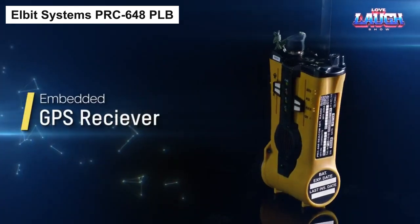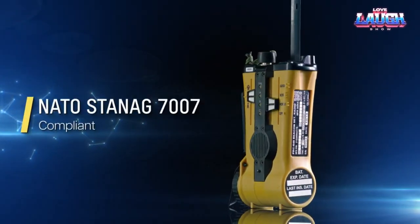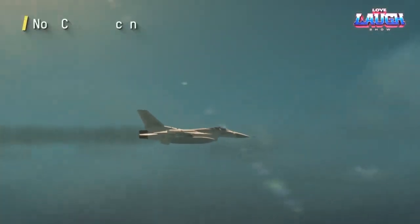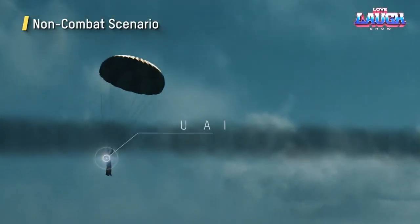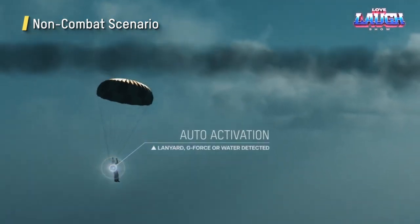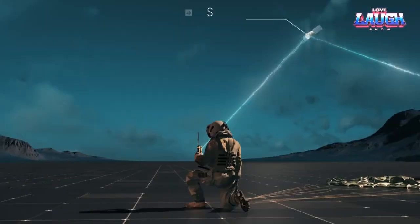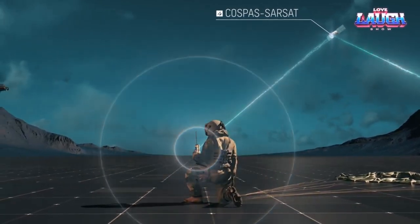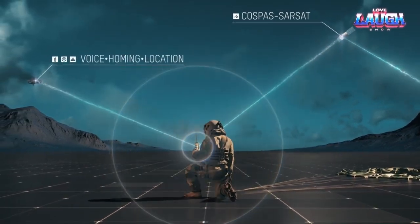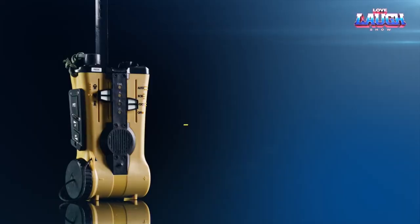Get ready to discover the next leap in search and rescue technology with the development of the Personal Locator Beacon, an advancement owed to Elbit Systems, Israel's largest privately held defense concern. The Personal Locator Beacon is designed to withstand extreme conditions: it can endure immersion in water up to 10 meters, operate for an impressive 48 hours on a single battery, weighs a mere 550 grams, and functions across a temperature range of -20 to +55 degrees Celsius.